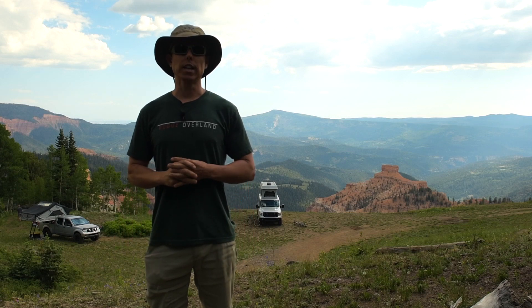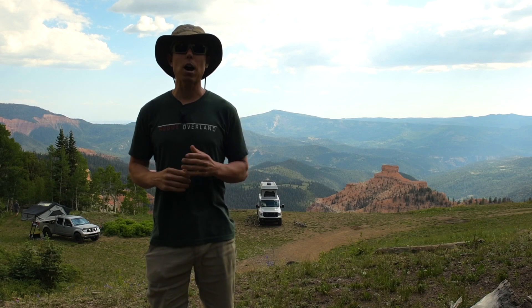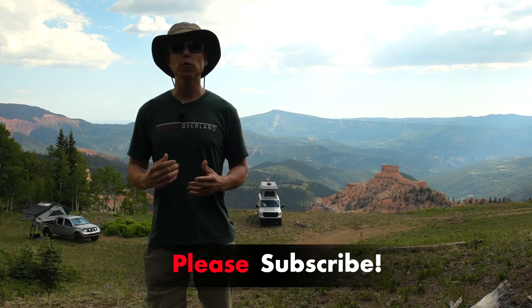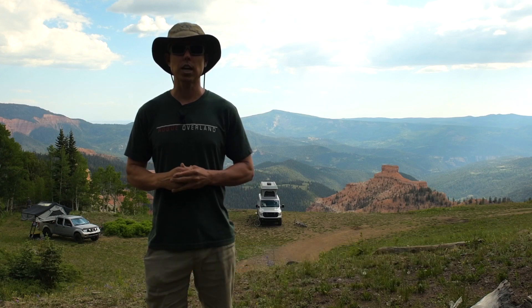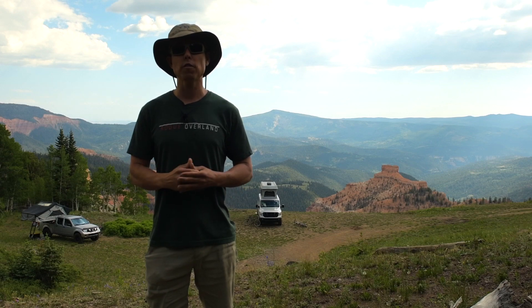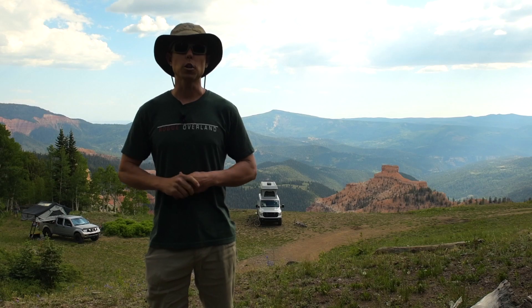Hey everybody, this is Nick with Rogue Overland. If you're new to the channel, we put out a lot of information about outdoor and off-road adventuring, so if that's something you're into, smash that subscribe button. In this video we're going to be showing you several different overland or car camping setups so you can get an idea of different ways to get out and adventure, and see if one of them — or even small ideas from each one — will work well for you.